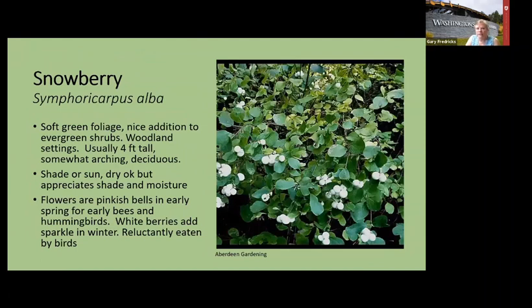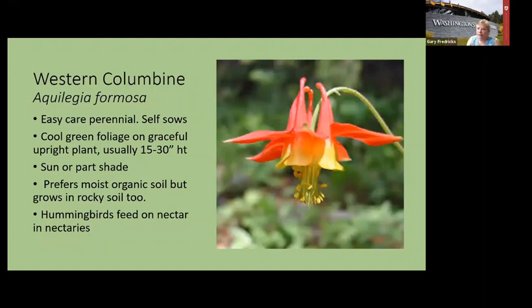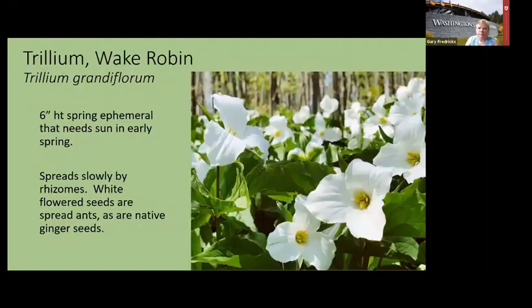Snowberry grows under maples and in the shade and makes berries in the winter. Just blend it in with other plants and enjoy the sparkles of white berries in winter. Columbine is a favorite — it gets 30 inches tall and can grow in sun or light shade. Trillium is a shade plant called a spring ephemeral — like bleeding heart, it emerges in spring when leaves aren't out yet to get the sunshine it needs, then disappears by hot summertime. Mark the spots so you don't dig them up, and don't pick the flowers because the plants need them to keep going.